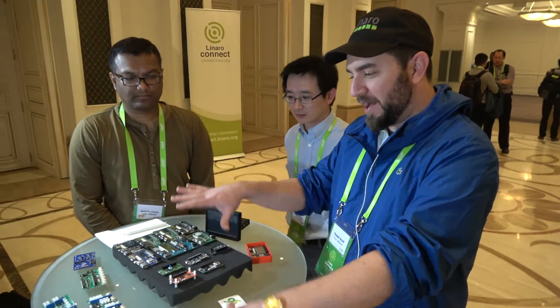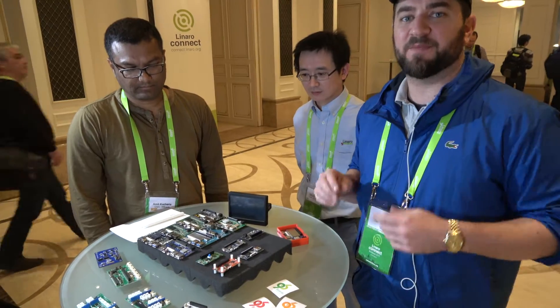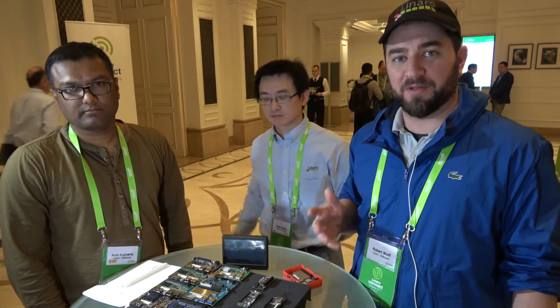So what are we going to talk about here? I thought we'd lay out a bunch of these 96 Boards from different specifications, point out some of the differences, possibly walk through the evolution of 96 Boards and the specification itself, and then talk about how 96 Boards is tackling some of its community efforts throughout this year, 2017.